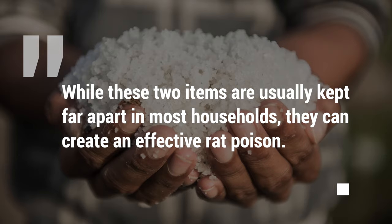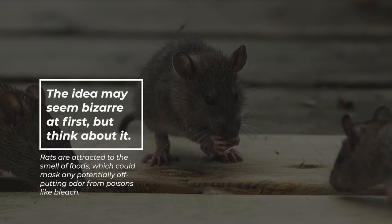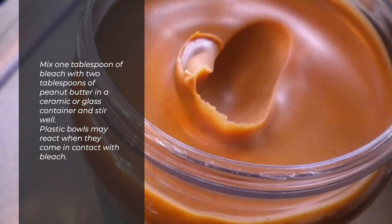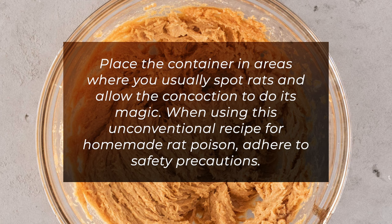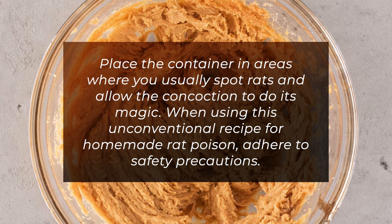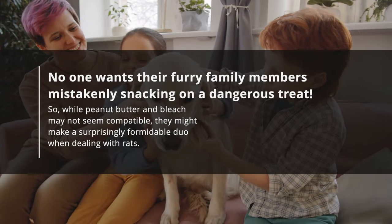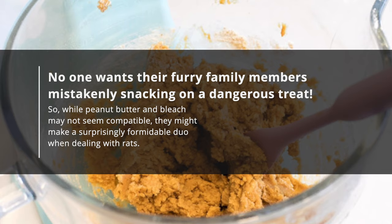Number five: Bleach and Peanut Butter. While these two items are usually kept far apart in most households, they can create an effective rat poison. Rats are attracted to the smell of foods, which could mask any potentially off-putting odour from poisons like bleach. Mix one tablespoon of bleach with two tablespoons of peanut butter in a ceramic or glass container and stir well. Plastic bowls may react when they come in contact with bleach. Place the container in areas where you usually spot rats. When using this recipe, adhere to safety precautions. Handling bleach requires careful attention and proper protective gear. Ensure this concoction is only accessible to pests, as no one wants their furry family members mistakenly snacking on a dangerous treat.